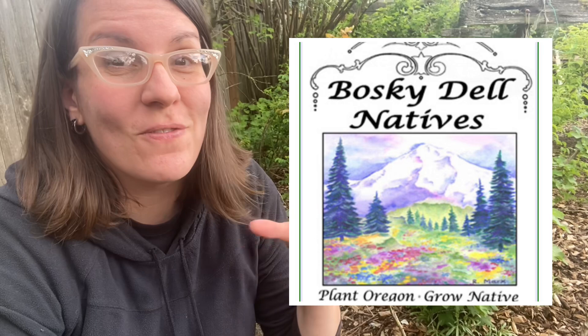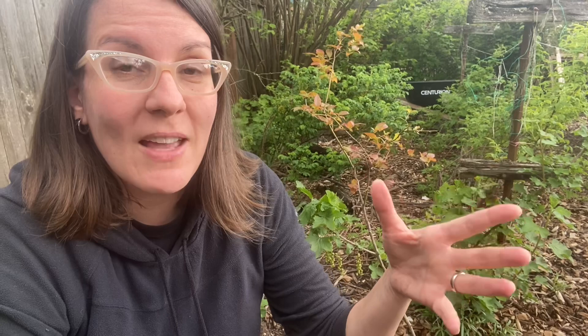Years and years ago I visited Boskey Dell Natives Nursery with my mother, and if you have not been there, I would love to go do a tour and film there because it's just such a fun place. They have all kinds of natives if you're thinking about becoming a certified wildlife habitat and you want to include much more natives in your garden — Boskey Dell is the place to go.